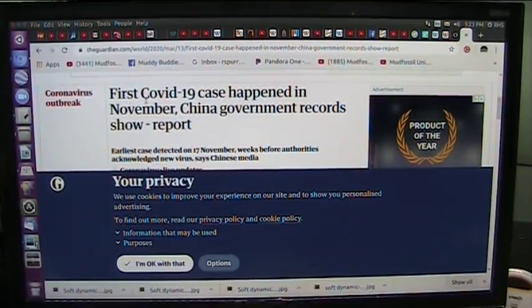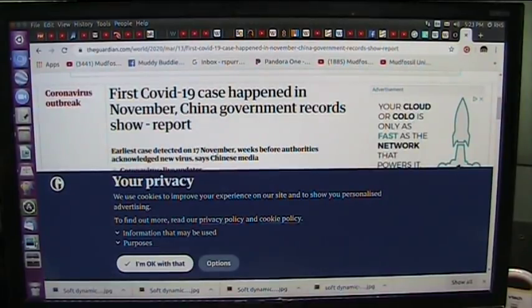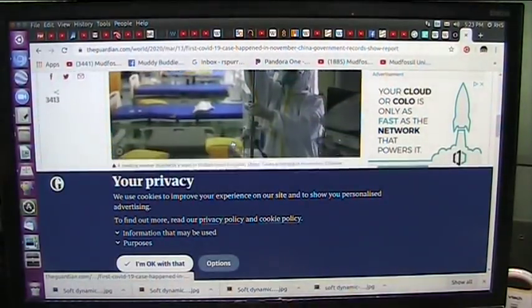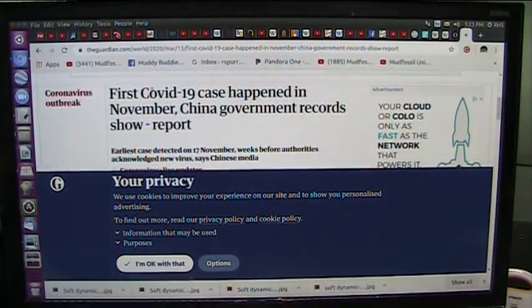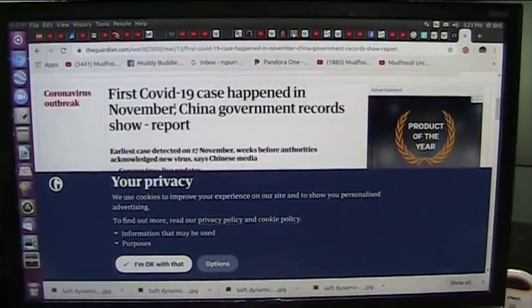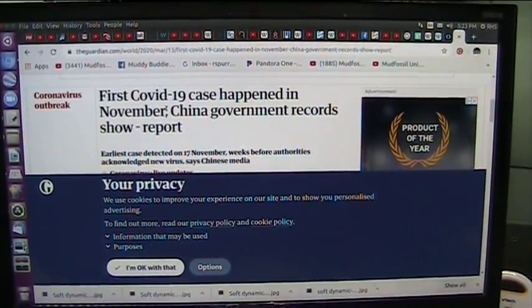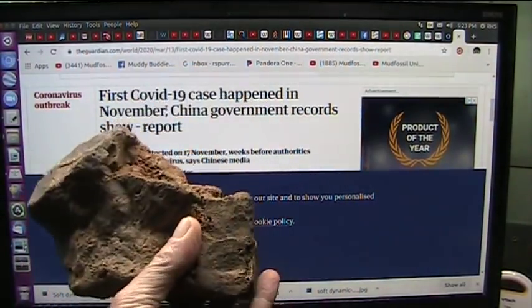Coronavirus outbreak — first COVID-19 case happened in November. China government records show it was reported. Earliest case detected on the 17th of November, weeks before authorities acknowledged the new virus. My concern is that this case happened pretty much in the right amount of time to have possibly originated from this meteorite. I have no idea — I'm just throwing it out there. My only reason for doing this: I'd like somebody to look into these meteorites and see if they do have viable, testable blood in them.